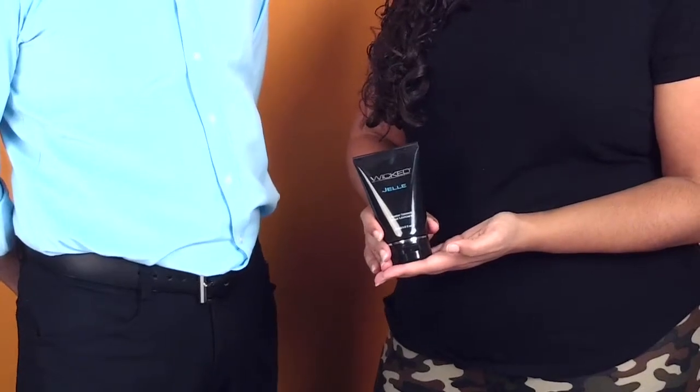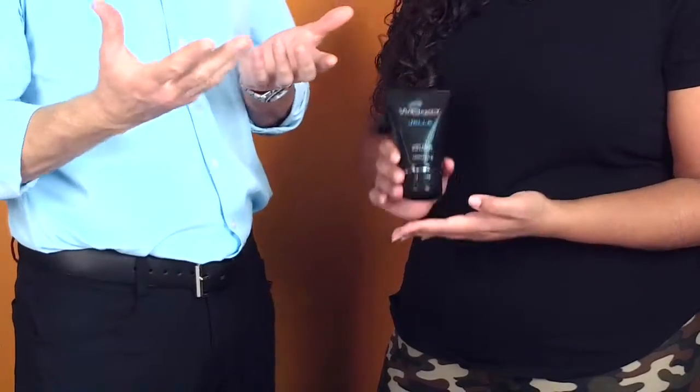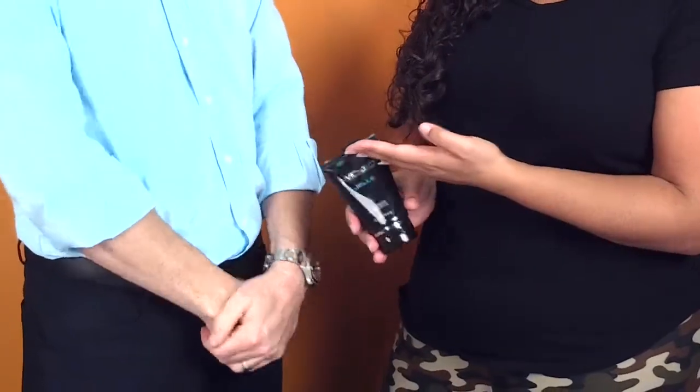Hi, it's Tom and sexologist Megan from vibrators.com and we're talking lube — the Wicked Jelly Lube. This is jelly so it's not so liquidy. It's really viscous so it stays on your toys, so it stays where you put it.